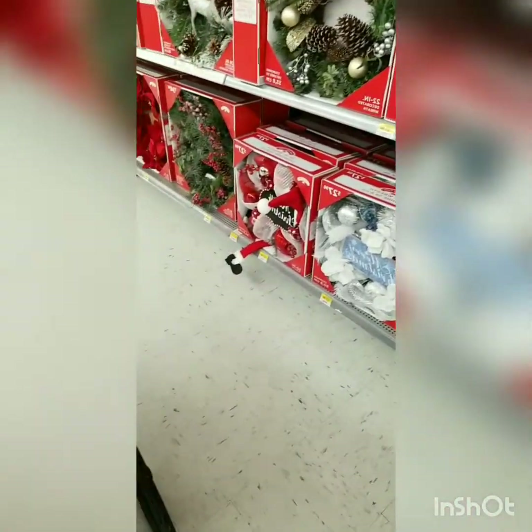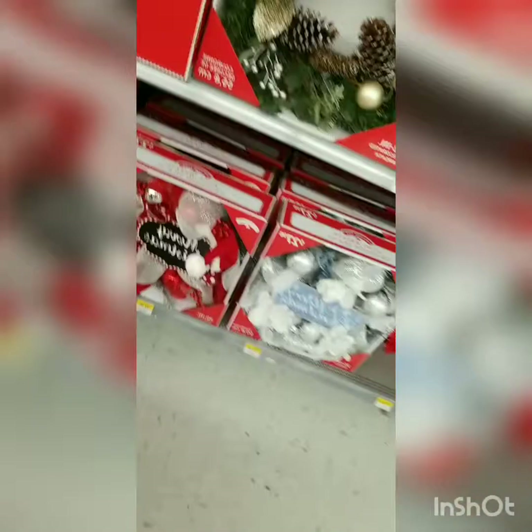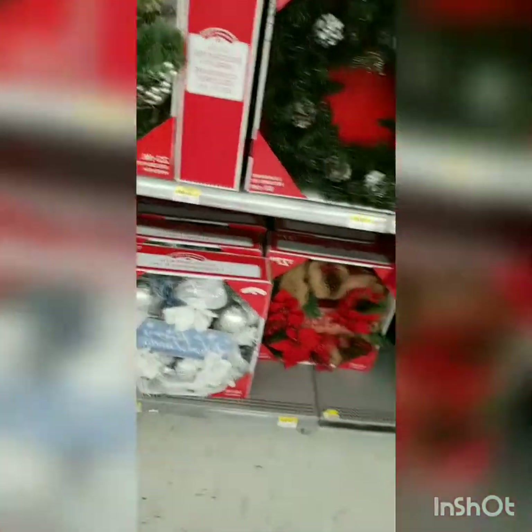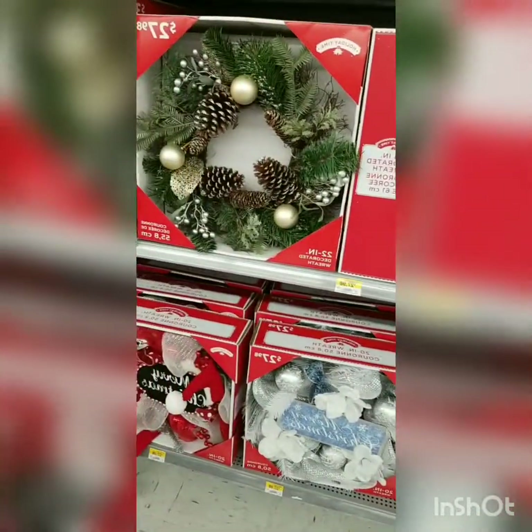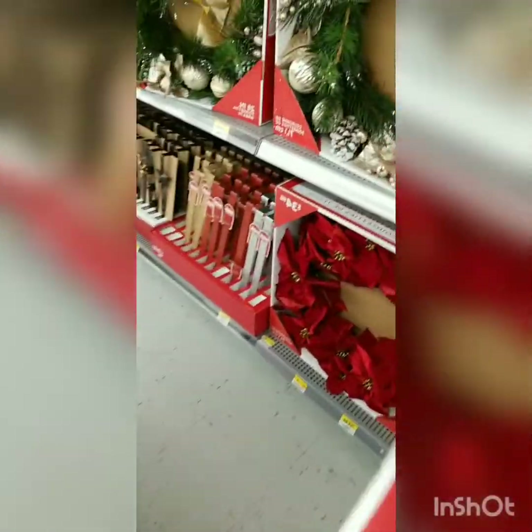It's either that one or — sorry my camera skills aren't the best — this one is super cute, but it's not really the theme I'm trying to go for this year. Let me see what else they've got. I also need some of these door hanger things.